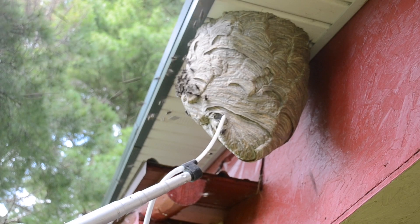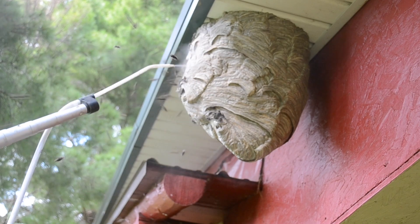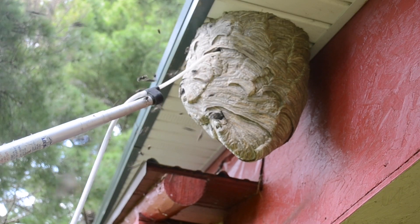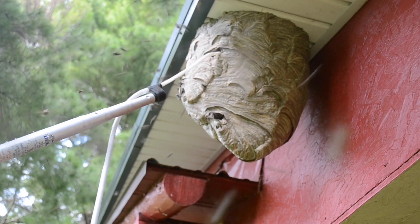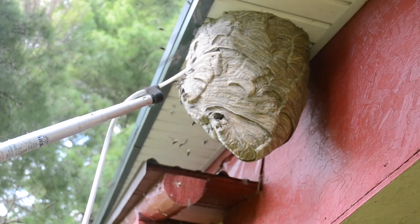The reason being, a lot of times they can't adhere the comb in those to the backside of whatever they're building on. Usually the stovepipe nests come when they're building on metal. However, on one like this, it adhered well and the Queen just built a massive nest.